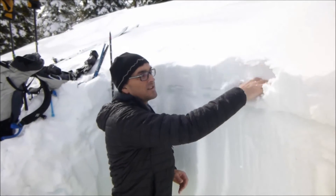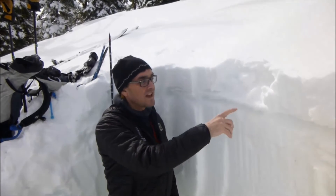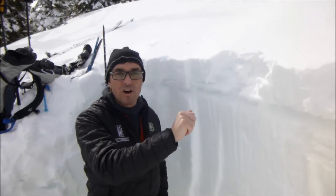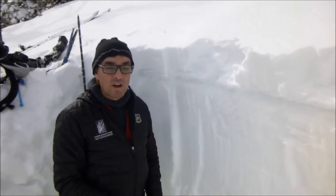This snow up here is already moist and it's going to start to rollerball and pinwheel. And as soon as that starts happening, this crust is going to start to break down. And when that crust breaks down, it means that everything underneath this is just going to keep getting weaker.